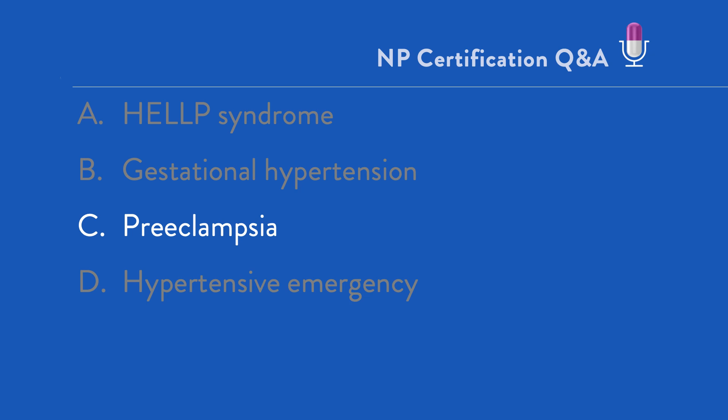The blood pressure threshold in preeclampsia is 140 over 90 or higher on two readings at least four hours apart, or 160 over 110 or higher on a single reading. When proteinuria is noted, it's usually on the UA dip and it will be 2-plus or greater. The pathophysiology of preeclampsia is not fully understood, but it's believed to be the interplay of abnormal placental development, endothelial dysfunction, and immunologic alterations, particularly in the face of genetic susceptibility. In an upcoming podcast, the major risk factors for the development of preeclampsia will be covered.